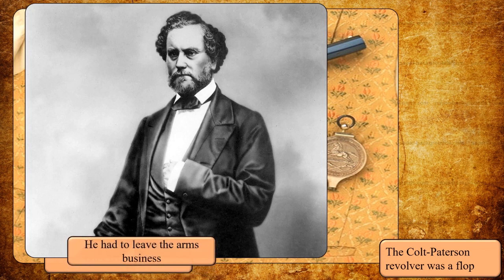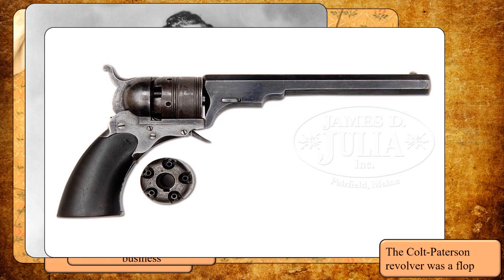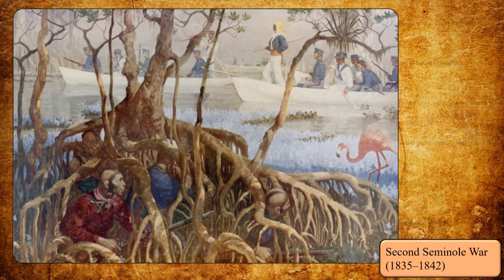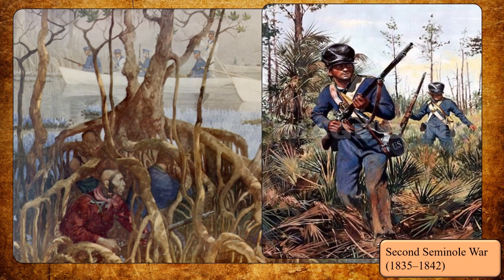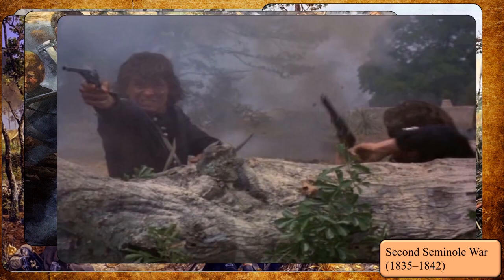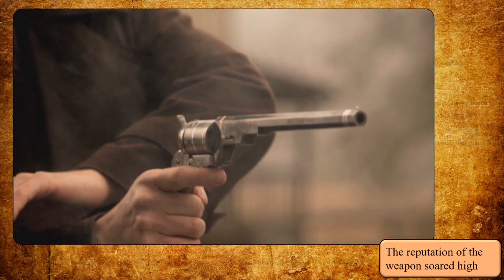The years passed by. It seemed that his revolver was just going to be another novelty of his time. However, during the Second Seminole War, an action was fought which gave his weapon an enormous reputation. A detachment of 15 United States soldiers equipped with muskets and Colt Paterson revolvers defeated 70 Seminole warriors. The revolvers were fundamental for their victory, because they delivered a devastating hail of bullets at point-blank range. The reputation of that weapon reached new heights, and with renewed interest in his revolver, Colt set out to improve it with the help of Captain Samuel Walker.